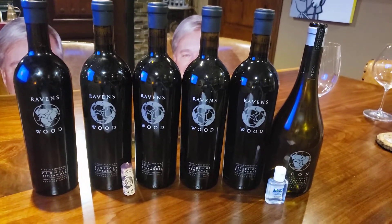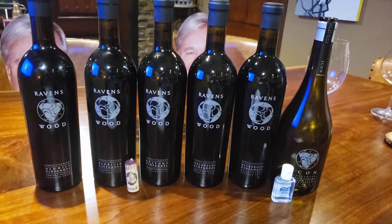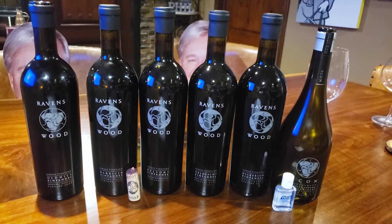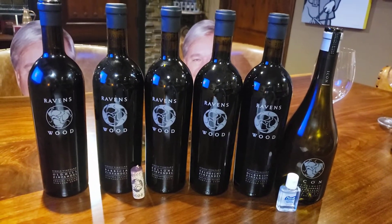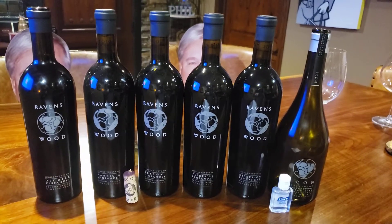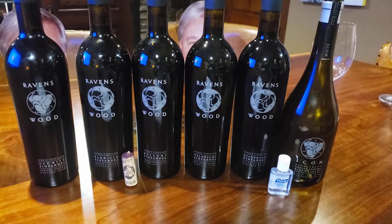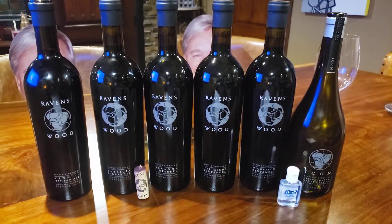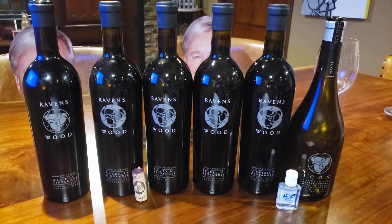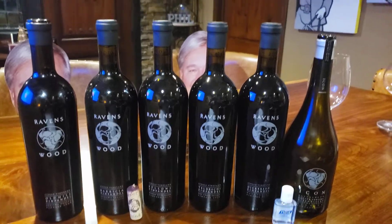Speaking of the top of the line from Ravenswood, what I have in front of me here is a series of single vineyard wines — their higher-end ones. At the far right is the Icon, called the Icon Mixed Blacks — that's their Meritage. It consists of Zinfandel, Petit Syrah, and some other really dark red grapes.